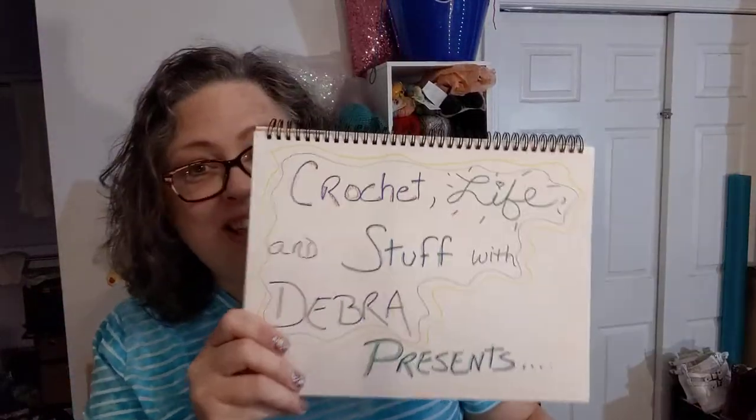Hello everyone! Crochet Life and Stuff with Deborah presents — me, Deborah — with a little bit of a Dollar Tree haul today, and a small haul from another store. Lots of goodies today! Sunday afternoon I went shopping, mostly just to walk around. I like to go to the stores, push the buggy, and walk around — and then somehow things end up in my cart and I buy stuff.